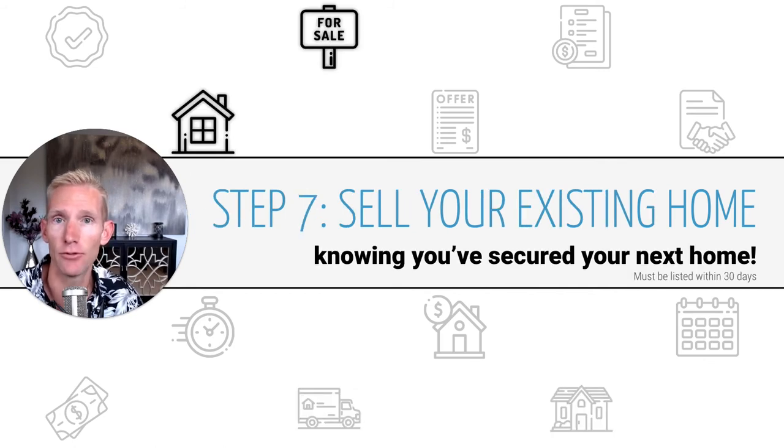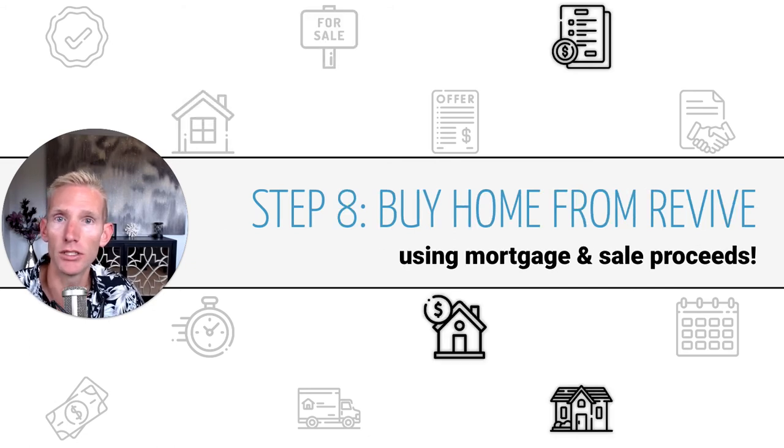The next step, if you have a home to sell, is to sell your existing home knowing that you've got that next home secured. The requirement is that you list your home within 30 days of Revive purchasing the home you plan to buy from them. Then, once you sell your home, you'll buy the home from Revive using the mortgage and the sale proceeds from the sale of your existing home.